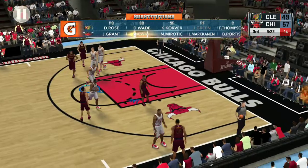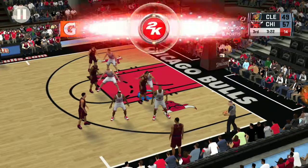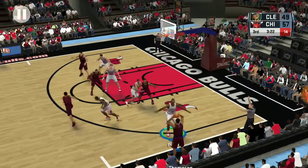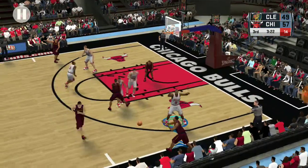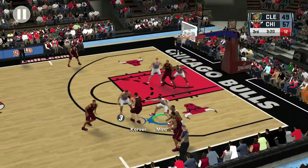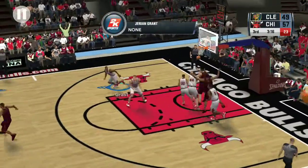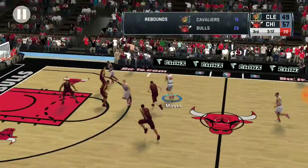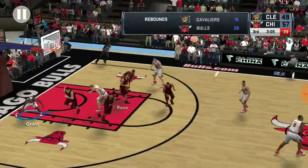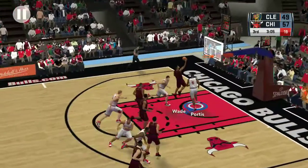The Cavaliers making a change here. Pass to Rose — they built their lead by doing all the little things well. It's deflected. Wade — and yes sir, that one drops.